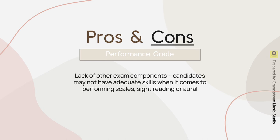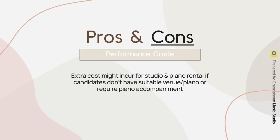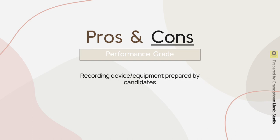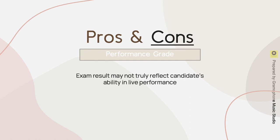Moving on to the cons of performance grade: it lacks other exam components, so candidates may not develop adequate skills in sight reading or aural. The video recording can be time consuming. Extra costs might incur for studio and piano rental if candidates don't have a suitable venue or piano, or they might require piano accompaniment. The recording device and equipment must be prepared by the candidates, and the recording procedure is handled by the candidate or responsible adult. They must be very familiar with all recording guidelines or it can cause infringement. The exam result may also not truly reflect the candidate's ability in live performance.